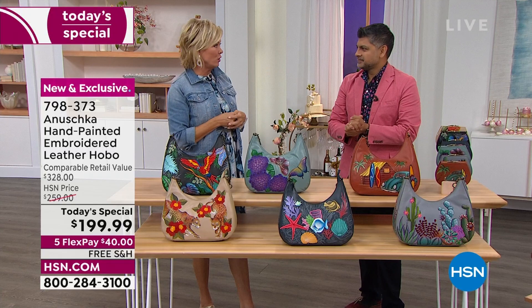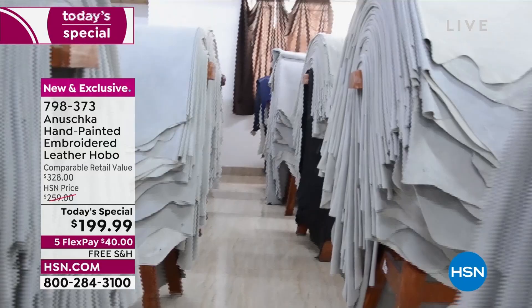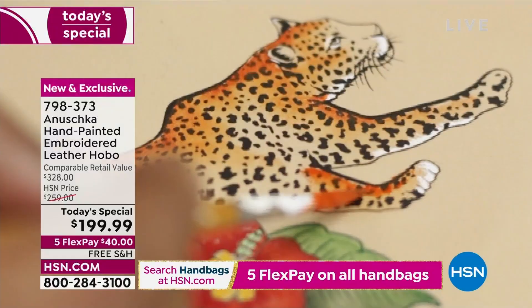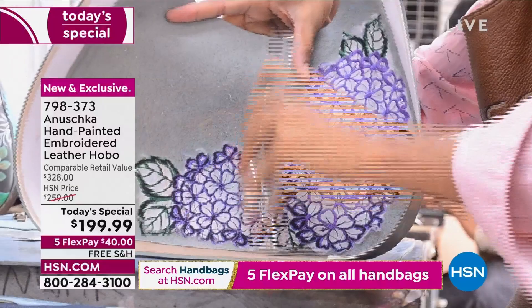For those just tuning in, this is Bhaskar Basu, one of the family members. His family started this line 35 years ago. I used to walk in there as a 10-year-old kid watching my parents work with the artisans, training them how to paint, teaching them how to create this artwork. When these artisans came to our workshop, they literally did not know how to draw or hold a paintbrush. They learned all of it in our workshop. What you're watching today is something over 30 years in the making — every piece of leather hand-cut, all the painting done one by one, the embroidery done after the painting.